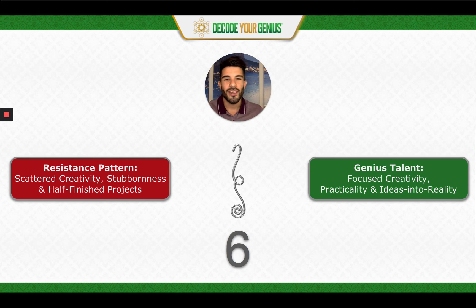So that's what I got for you in this Genius Talent number six. If you haven't gotten your report yet, go ahead and get it — it's at decodeyourgenius.com. My name is Sebastian Michael Cruz, and I'll see you in the next video. Bye.